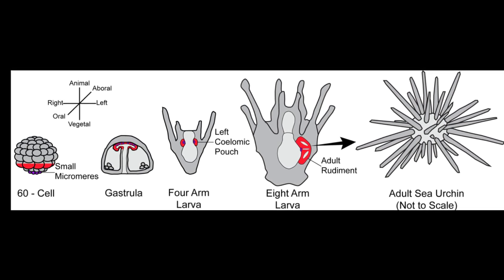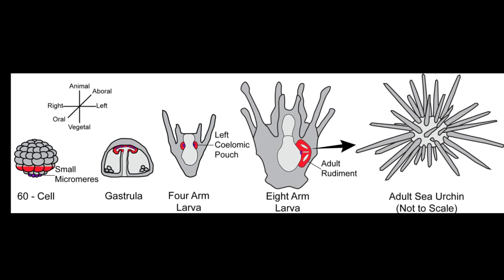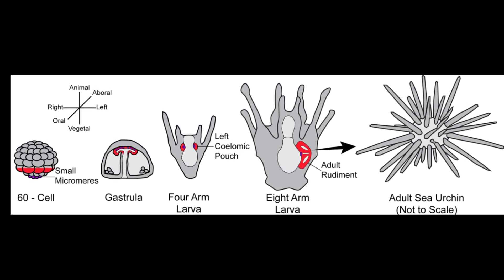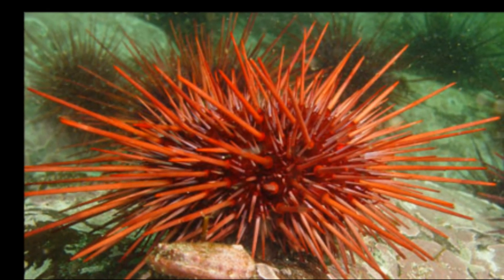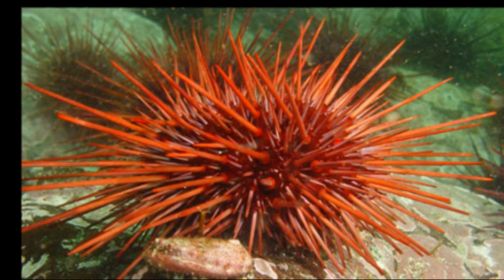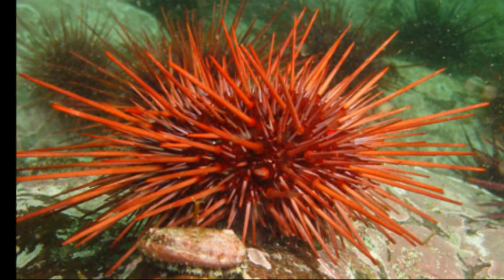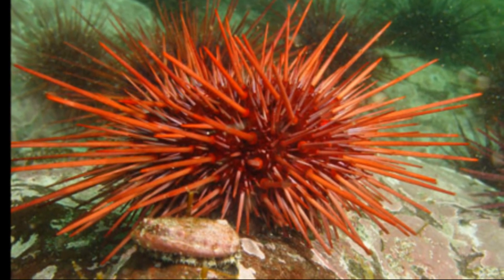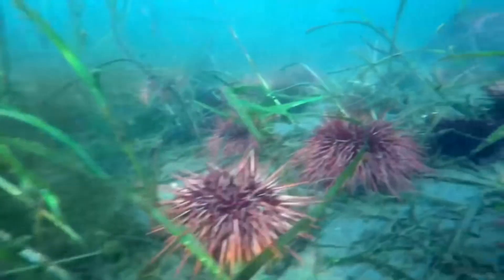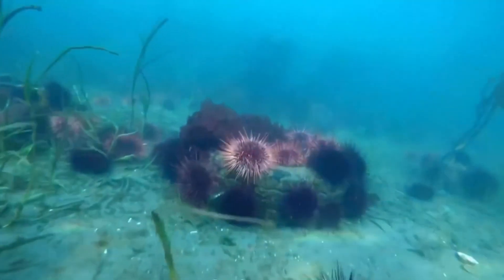After settling, a rapid metamorphosis occurs, including the development of spines and tube feet, and then internal organs. Small urchins often hide under the adults. Adults can release a chemical cue that causes the young to aggregate underneath them when the adults detect the presence of certain kinds of starfish. Animals like sea stars and spiny lobsters like to prey on red urchins.